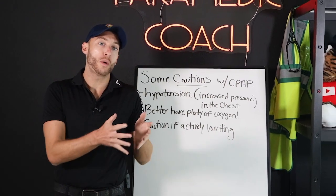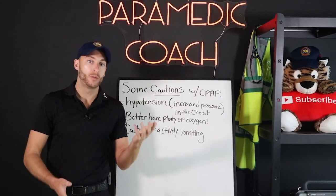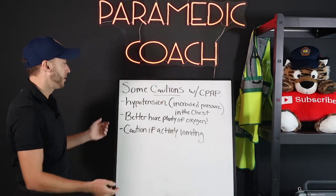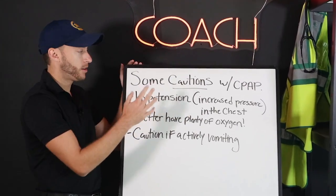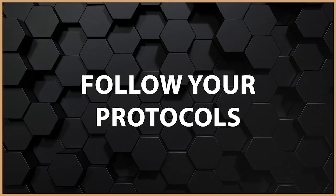So if somebody is already hypotensive and you want to give them a high level of CPAP, we've got to weigh that out, because it can become more hypotensive. So that's something that could be a contraindication. Follow your protocols on that.